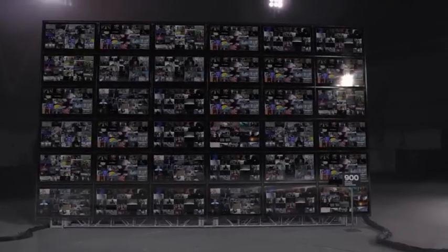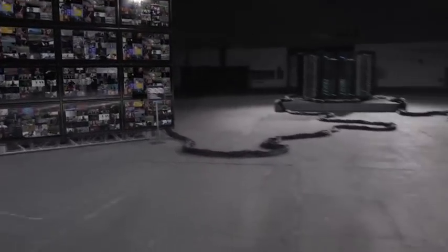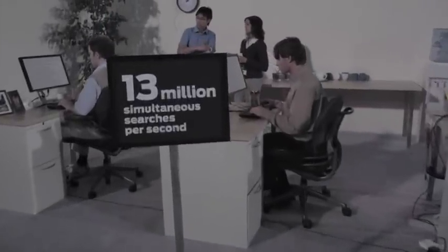But that's not enough. Let's add a Google-class test into the mix. Over here, we're running 13 million simultaneous searches per second.